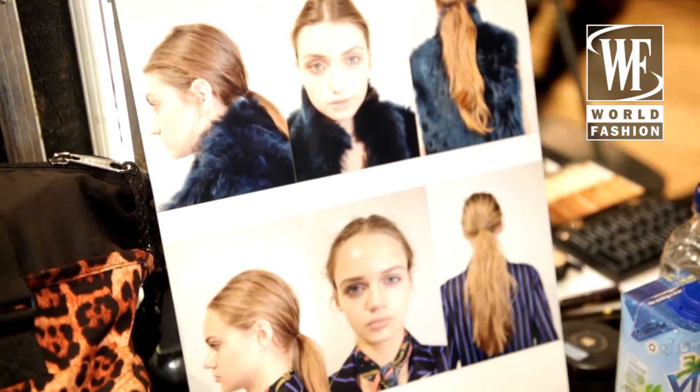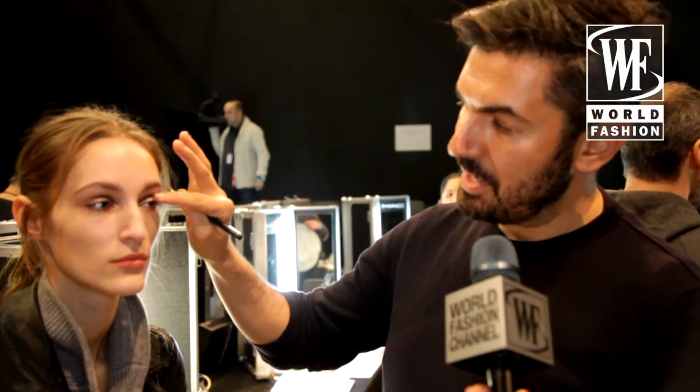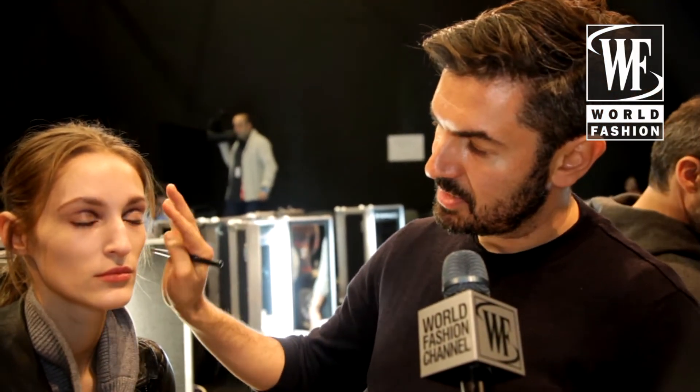The look for Paul Smith is a bit 70s, very lived-in glamour. The focus is on the eyes — we're doing a socket line, a purple socket line, gold on the eyelid, mascara top and bottom, and a bit of blue on the root of the lash. The skin is very natural and dewy, and to finish it off, we're putting a face oil on the lid and on the cheekbones.